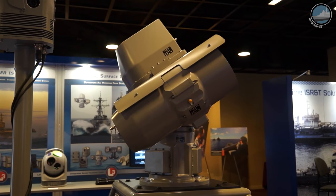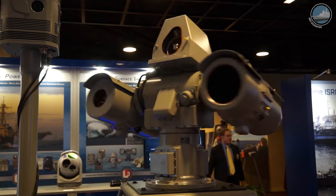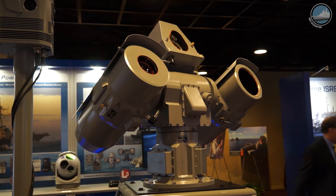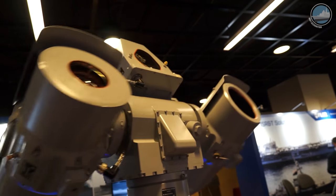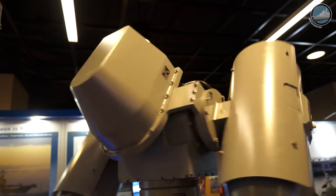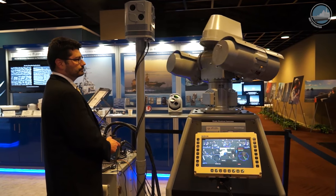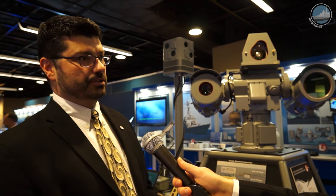This system, as the next generation, has greatly reduced weight and increased performance. System itself has really two key benefits over some of the others. The first is its pointing accuracy. This is part of the Mark 34, Mark 48 gun weapon system, so it needs to have very good pointing accuracy when we identify a target and feed those coordinates to the gun to create a fire control solution and put rounds on target.